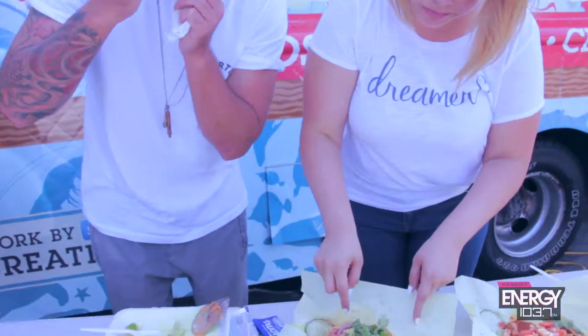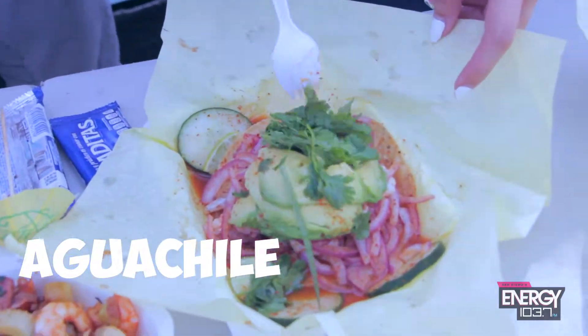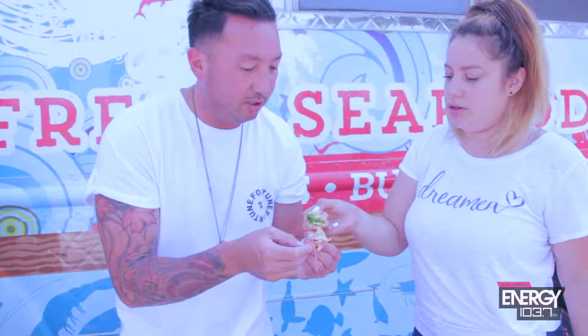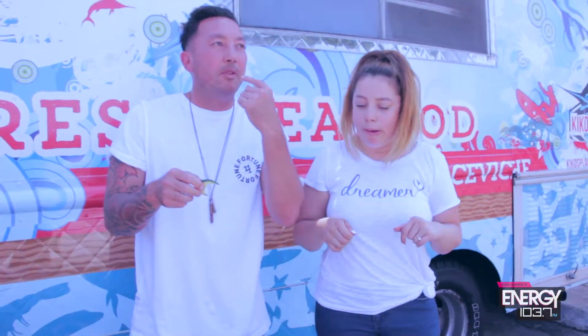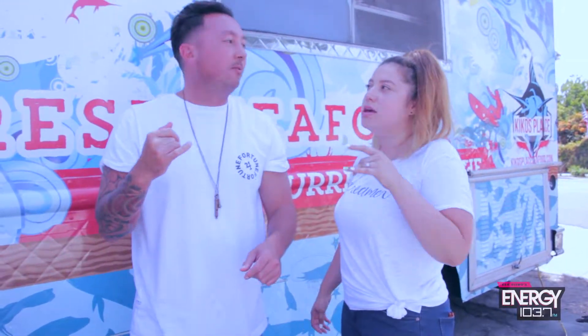And then this one is the Aguachile. Is it super spicy? Yeah, a little bit — I try not to make it really spicy for you guys. Cheers for our last bite at Kiko's — the Aguachile. It's gonna be hot. Spicy? It's a perfect amount of spice, though. You know it's hot when your lips are burning and they get swollen. That's what we want — women want big lips. Yeah, Aguachile.